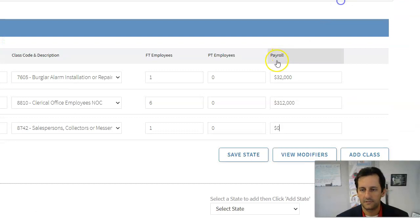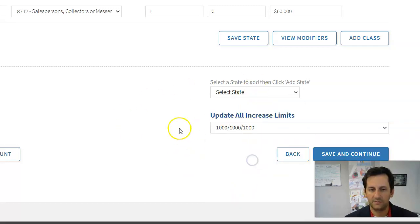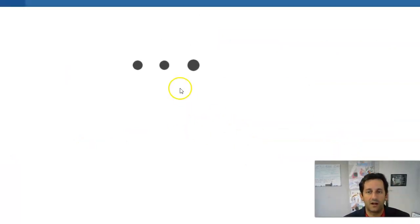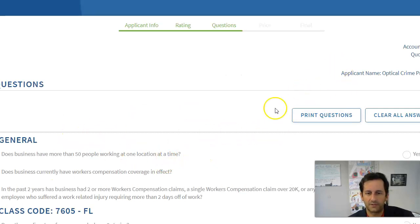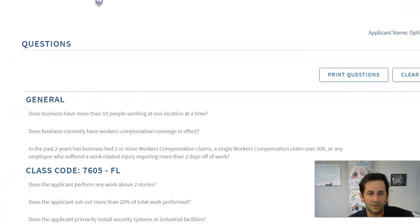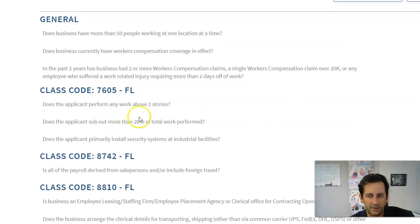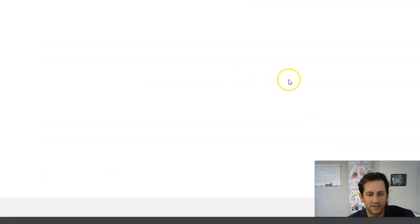Then if we had to add another state, we select Florida because of where we're based. We're going to do the $1 million limit — I normally recommend that across the board, and most requirements for work comp normally request that. Then we'll click Save and Continue. It's going to ask some yes/no questions: more than 50 employees — no; work comp in force right now — no; any claims — no; work above two stories — no; foreign travel — no; lease employees — no. Click Save and Continue.